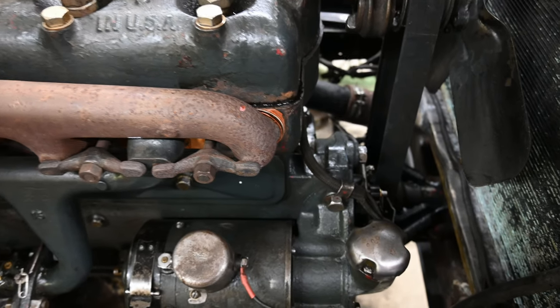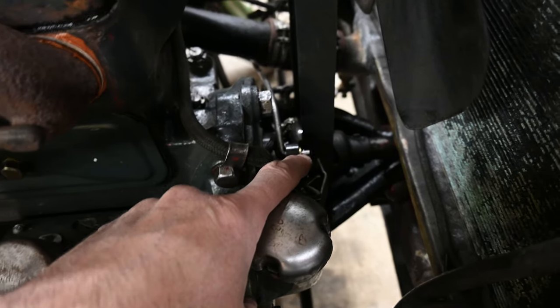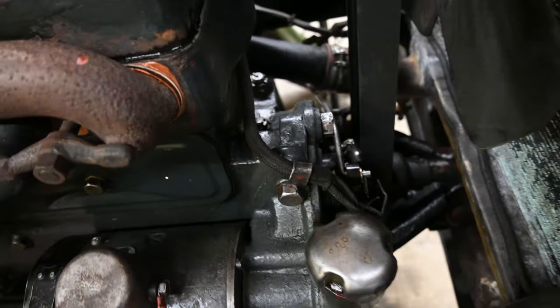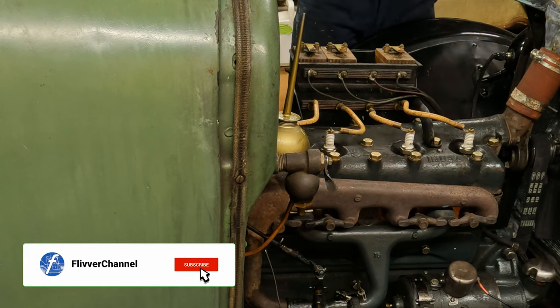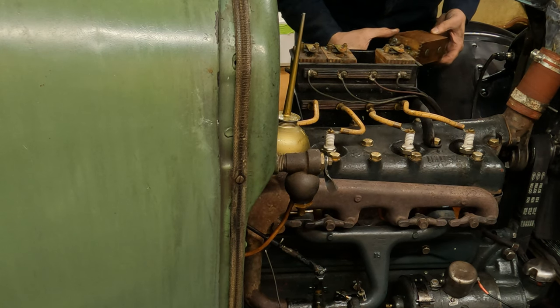Still not wanting to take the carburetor apart, I continued my ignition troubleshooting. I took the timer off and found it to be a bit oily inside, so I cleaned it all up and put it back on. But the car was still running poorly, so that wasn't it. Next I swapped a good coil into each coil slot one by one and ran the car after each swap. No improvement — so a bad coil was not the problem.